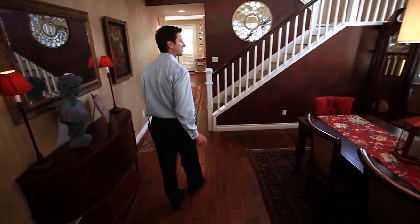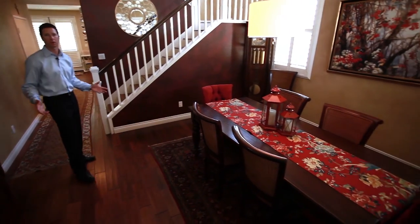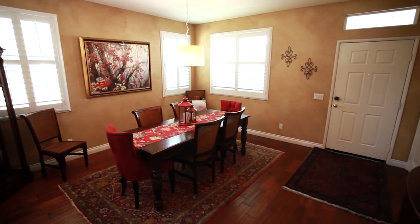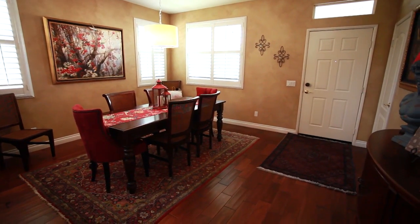As you enter the Bridgeport plans, the majority of them offer a large great room in the front. Some people use it as a formal living room — these folks are using the room as the formal dining room.